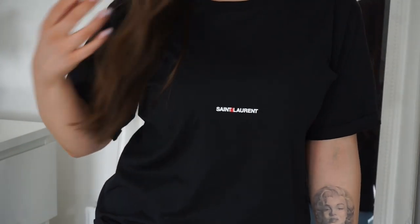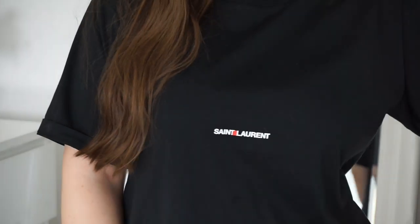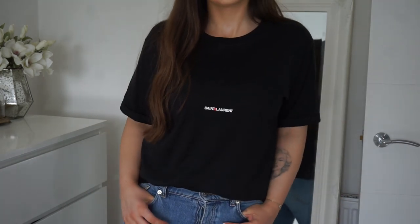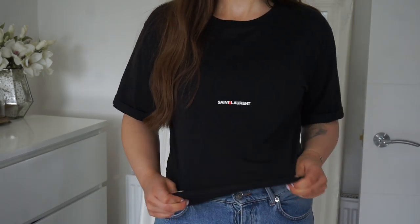Now that I've added this t-shirt, I definitely want to add more colours — I'm obsessed. I love that it's a bit more understated; it has the little Saint Laurent writing on it in the middle, very tiny, so it's not too in your face. It is such good quality — I love the oversized fit, the sleeves, the neckline. Very thick cotton. I highly recommend this one. I would say go with your normal size; I got mine in a medium. It is supposed to be more oversized, but if you want it more fitted, go a size down.